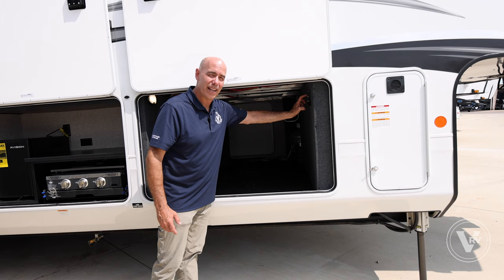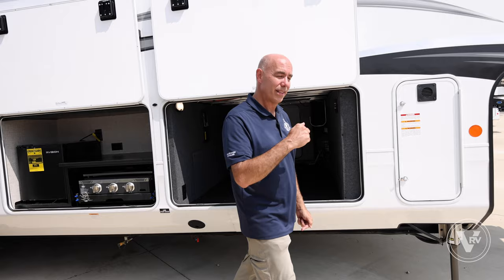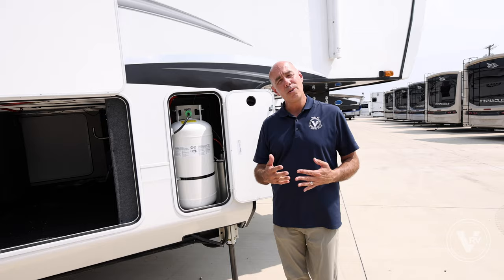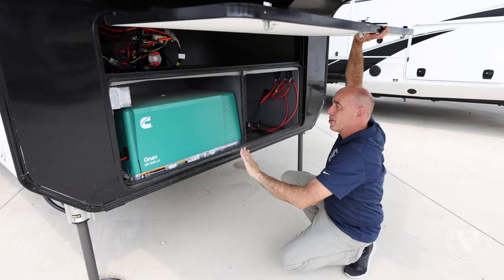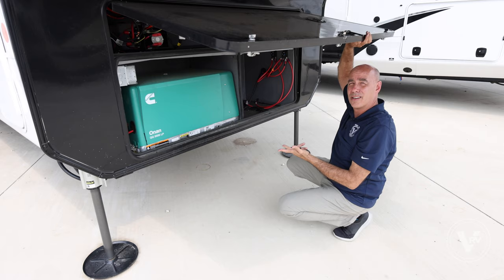You have fresh water that you control the quality of on this model. I've got a propane bottle here and one on the other side — these are 40s, not 30s, and there are three of them, not two. So you double the propane capacity anytime you gen prep a unit. This unit actually does have a generator — a 5.5K LP generator running off propane, not gasoline. Over here is your battery bank. This unit comes standard with a couple of batteries, but you can expand and even put lithium in for an upgrade.